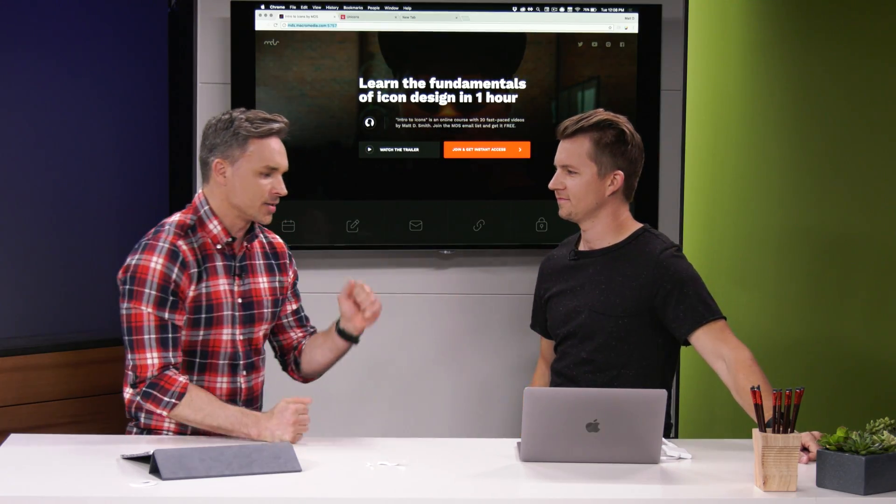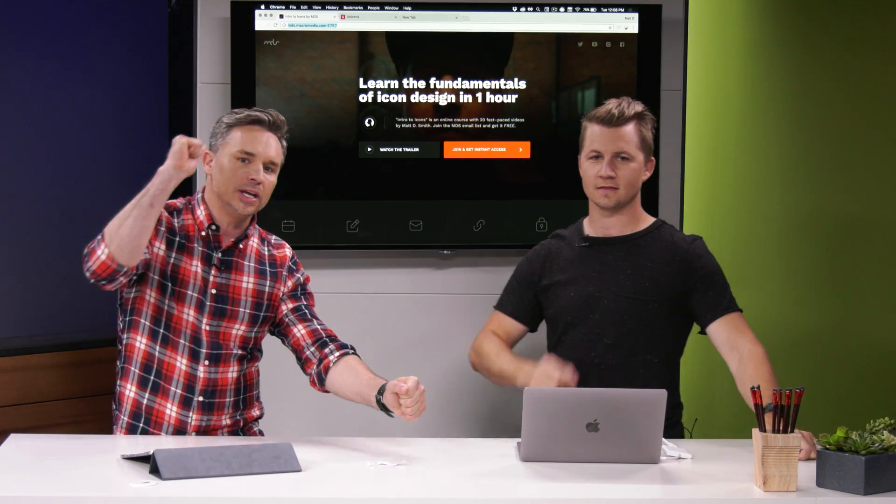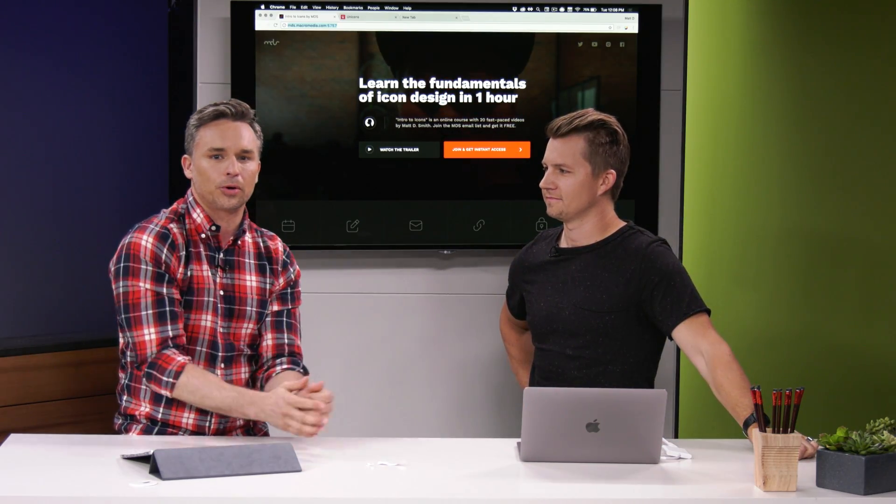Thanks for joining us today, Matt D. Smith — you can find him online. Tune in each week for more action.